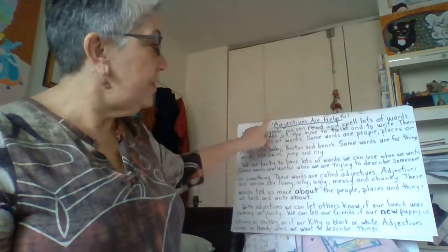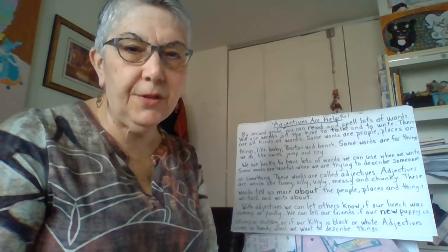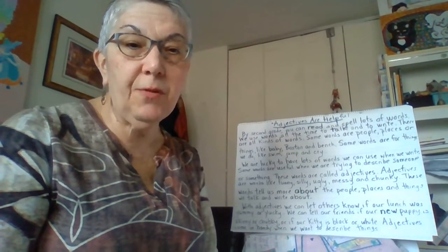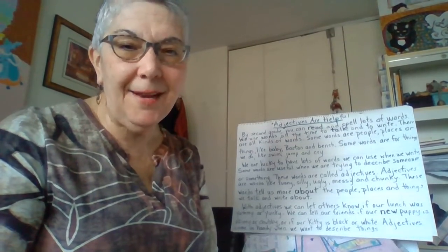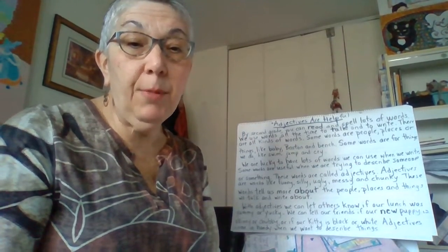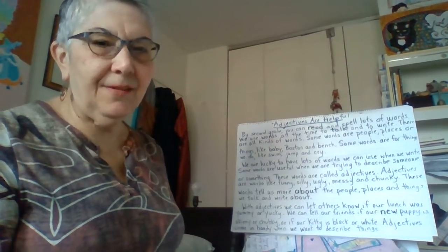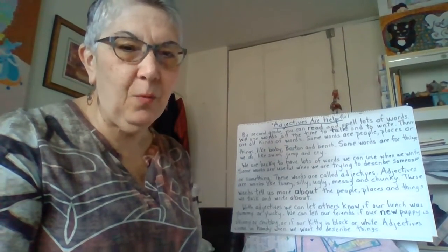The title of today's passage is Adjectives Are Helpful. We've talked about adjectives very briefly before. Adjectives are words that describe something. A child can be described as smart; Amber is messy — those words, smart and messy, are adjectives. You can describe a ball as round or blue — those are adjectives too. Any word that describes something is an adjective. Let's read this passage together.